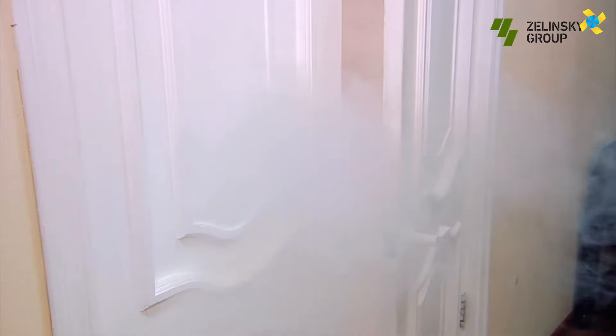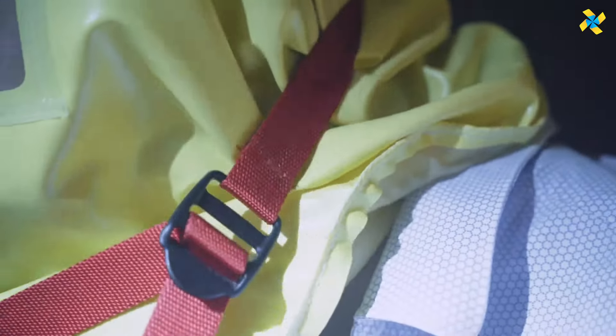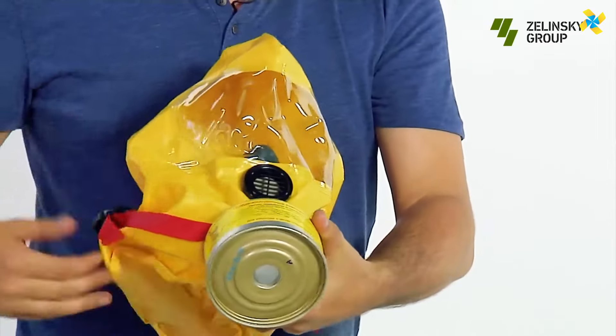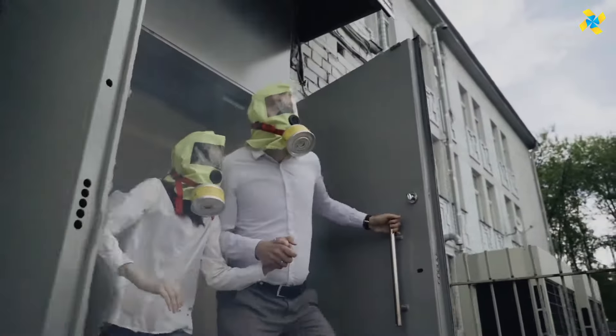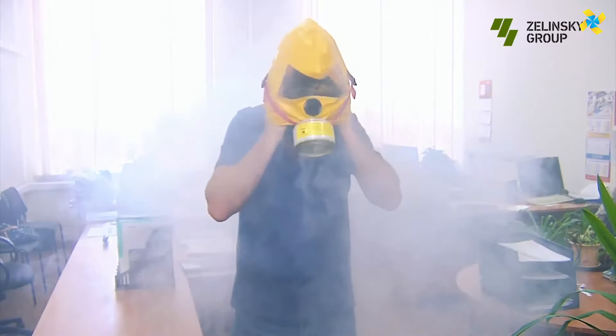The model shown is the ZEVS-U, which is suitable for adults and children over 12 years old. It offers protection for up to 15 minutes against carbon monoxide, nitrogen and sulfur dioxides, ammonia, acrolein, and other hazardous gases. The ZEVS-U has a shelf life of 5 years, is compact, and weighs less than a kilogram including its packaging.